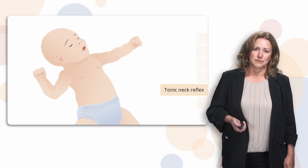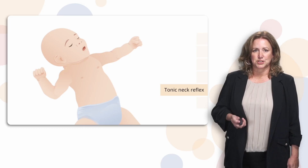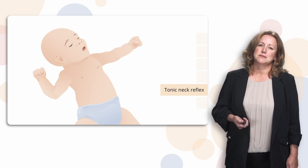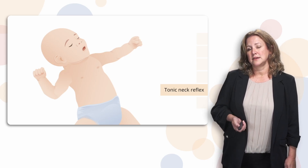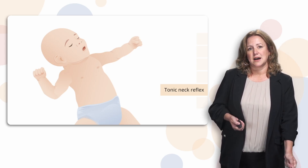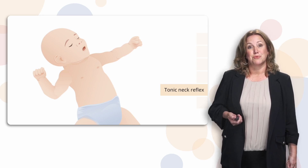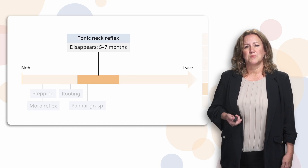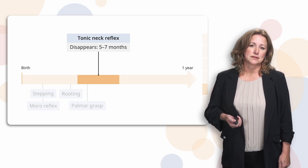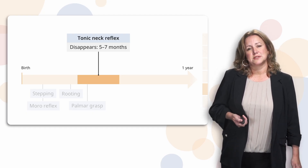The tonic neck reflex is another one that has a couple of different names. You may hear it called the fencing position or the fencing reflex. This is a reflex that occurs when the child's head is turned to one side — their arm will go to that same side and stretch out, and the opposite arm will flex, as if they're shooting a bow and arrow. We don't really know what that reflex does for them, but it is checked at newborn and infant assessments as part of their neurological assessment.